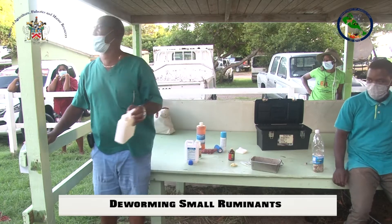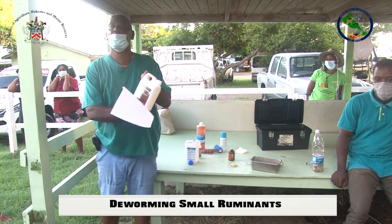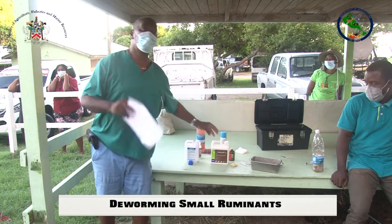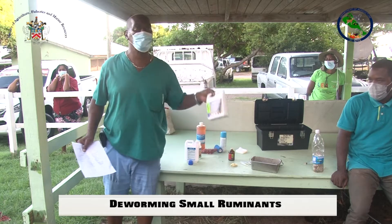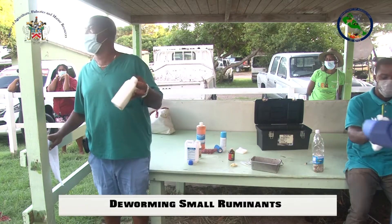If you are into sheep or small ruminant production, the best one for you to have is Ivermec. Ivermec works excellently in sheep and goats. However, a lot of people do not know how much to give. They overdose the animals with Ivermec and the next week the animal loses its young one.